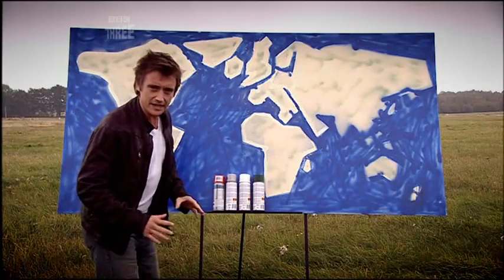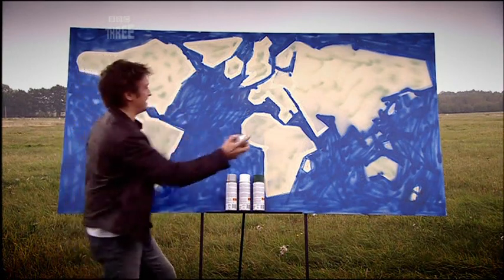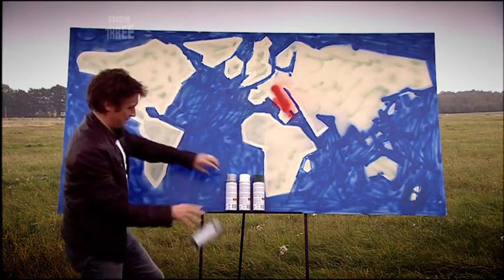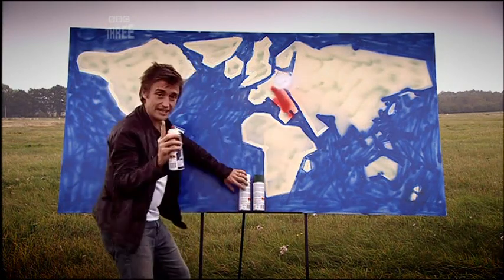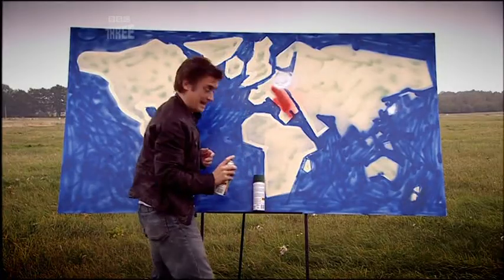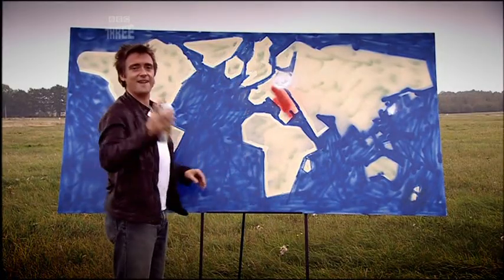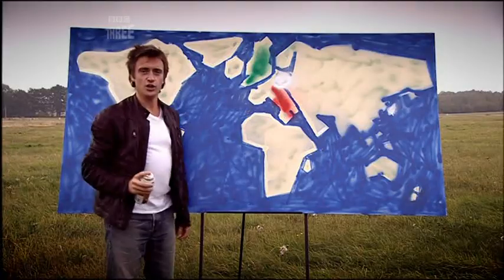And then from there, things sort of jumped around a bit. The Italians nicked red from America. Meanwhile, the Germans switched to silver, ditching white, which went to Japan. Meanwhile, us Brits — well, we stuck to our guns. We stuck to good old green.